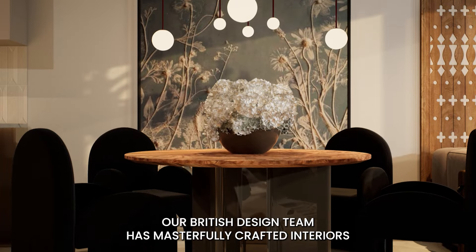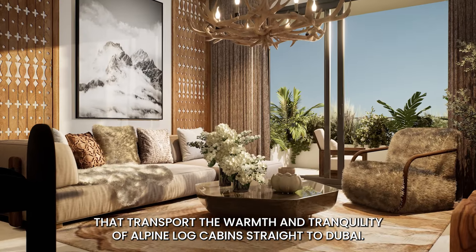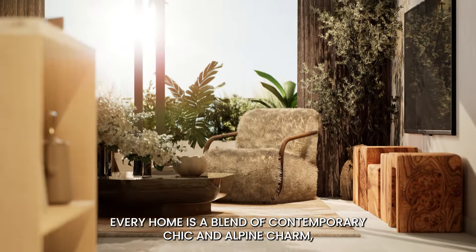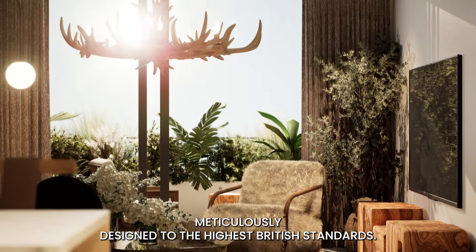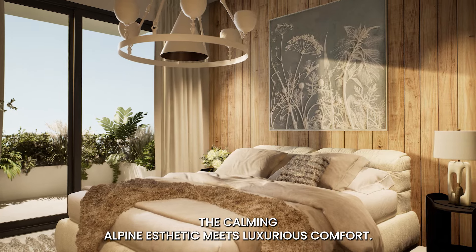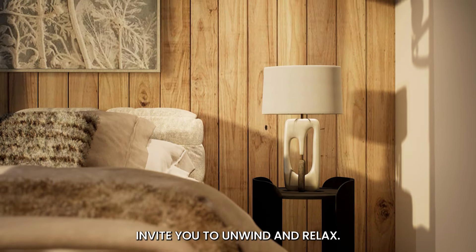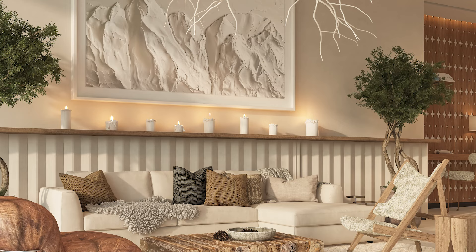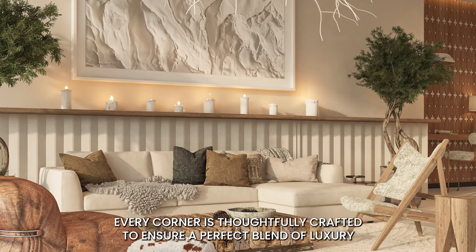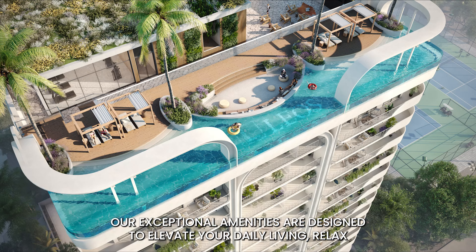Our British design team has masterfully crafted interiors that transport the warmth and tranquility of Alpine log cabins straight to Dubai. Every home is a blend of contemporary chic and Alpine charm, meticulously designed to the highest British standards. Imagine waking up in your serene bedroom where the calming Alpine aesthetic meets luxurious comfort, with spacious living areas that invite you to unwind and relax. At Weybridge Gardens 3, every corner is thoughtfully crafted to ensure a perfect blend of luxury and comfort.